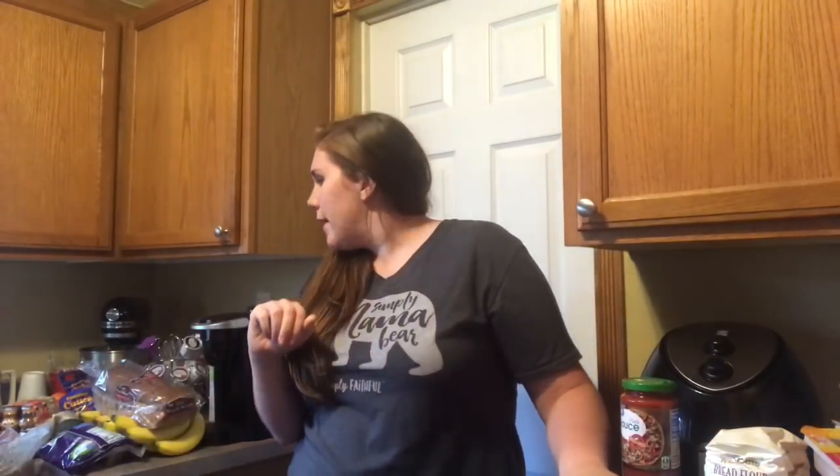Ignore my hair — it's super frizzy and poofy and wavy. It has rained all day long. I'm so over it. But we shopped at Walmart and honestly I have no idea where my receipt is right now, but I'm pretty sure it was a hundred and fifty two dollars.